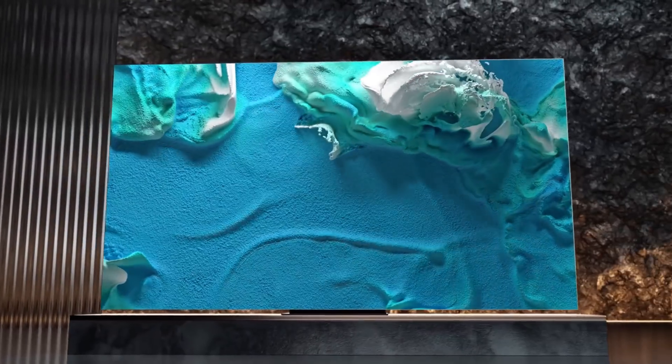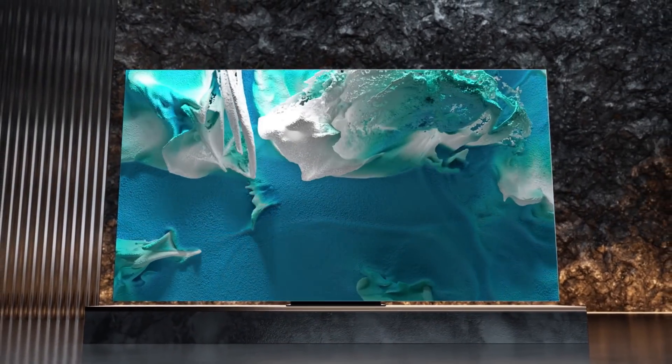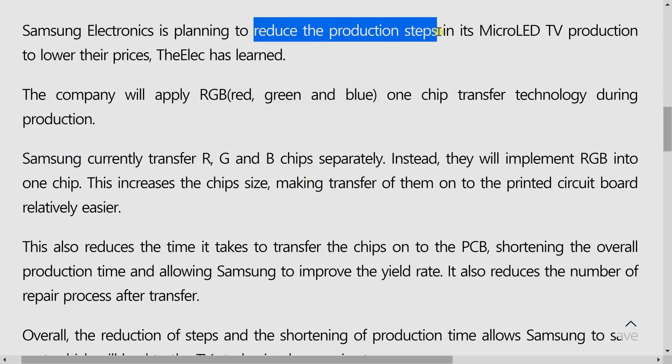Cheaper Samsung MicroLED TV may be on the way, because the company is planning to reduce the number of steps required in manufacturing by adopting a new LED chip transfer technology.